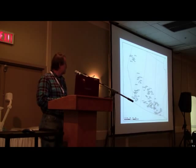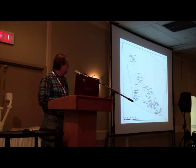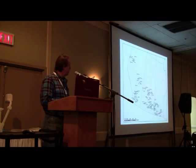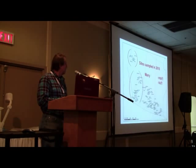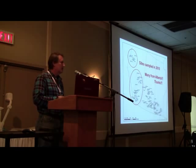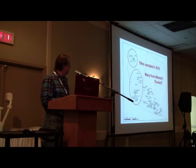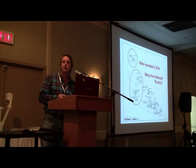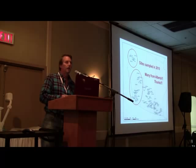This zeroes in on the prairies and the locations where we got wireworm samples sent in last year. We got a lot from Alberta, and I'd like to thank you very much for all of the help that you've given us. How many people here participated in that survey?